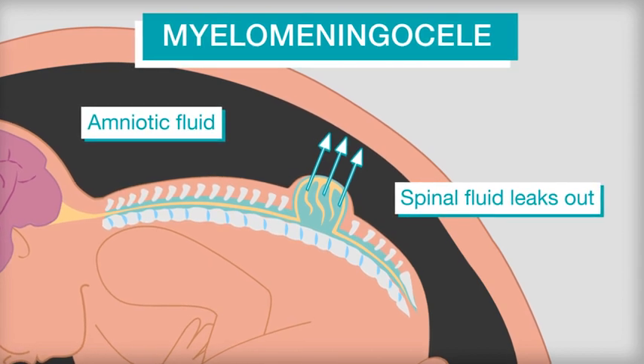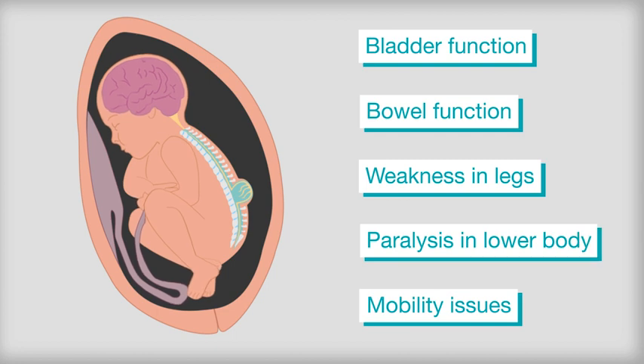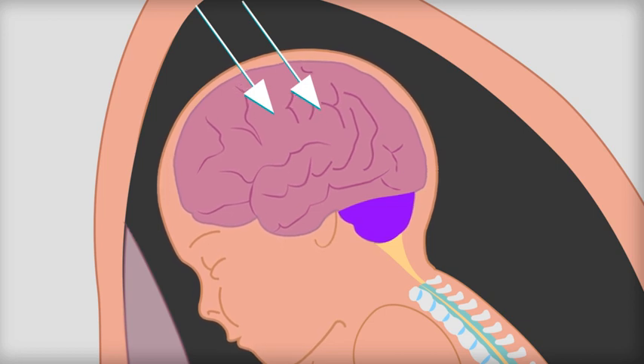Spina bifida can cause a number of long-term health complications. Each case is unique, but the location and size of the opening will affect this. The loss of spinal fluid can cause an imbalance in pressure, which can mean the brain moves down into the base of the skull or causes excess fluid on the brain.